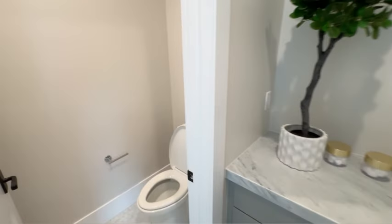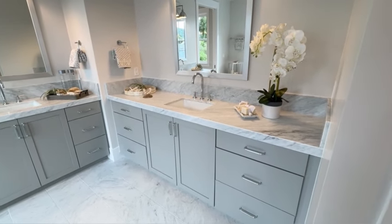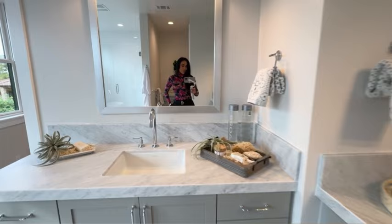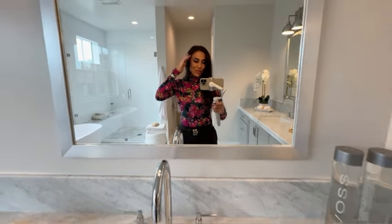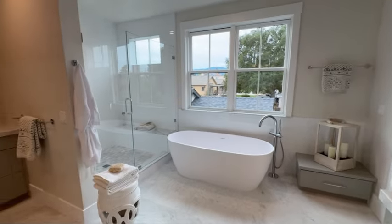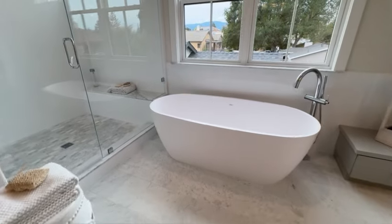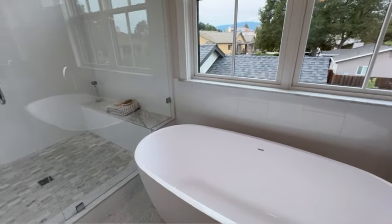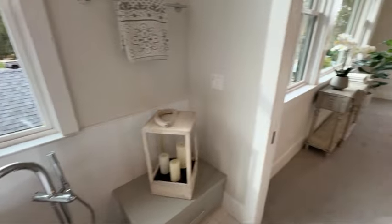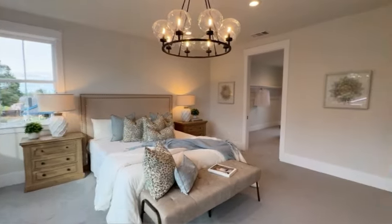Now that you've seen every corner of this beautiful home, tell me — where is your favorite spot? Is it the office, the kitchen, the family room, or the media room? And if you're thinking about selling your home in the Bay Area — whether you've outgrown your current place, become an empty nester, or are relocating — I would love to help you. I can create a free market analysis so you know exactly how much your home is worth in the current market.